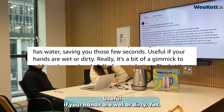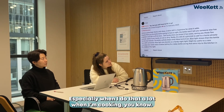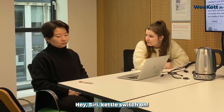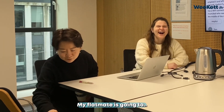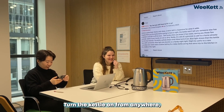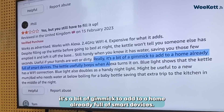Useful if your hands are wet or dirty — especially when I do that a lot when I'm cooking, you know: 'Hey Siri, kettle switch on.' My flatmate's gonna turn the kettle from anywhere and I just turn it on from the office. Really, it's a bit of a gimmick to add to a home already full of smart devices.